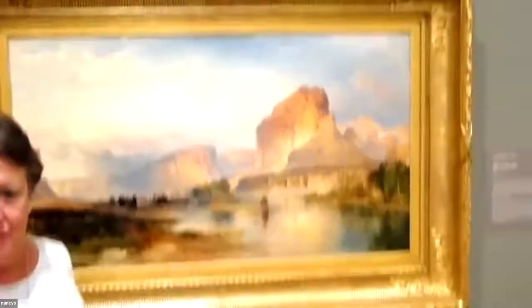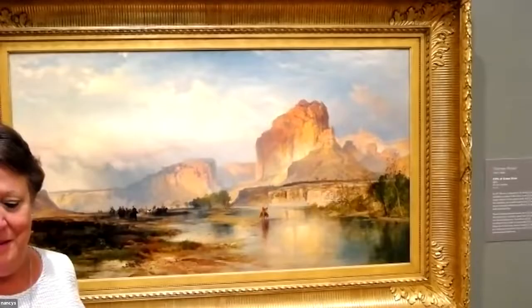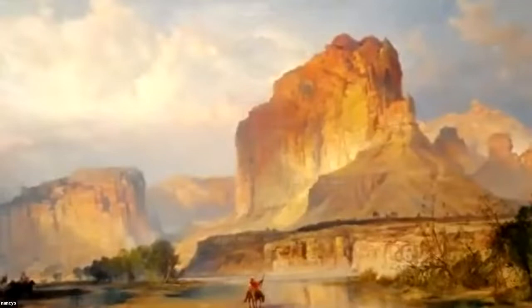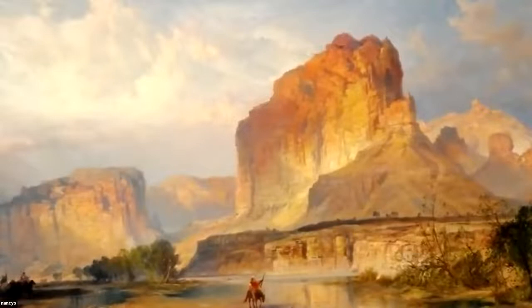The river is being towered over by these gorgeous yellow cliffs. Where do we see all this yellow stone? Yellowstone. This place is not part of Yellowstone, but it is in southern Wyoming. The artist Thomas Moran painted this in 1874.